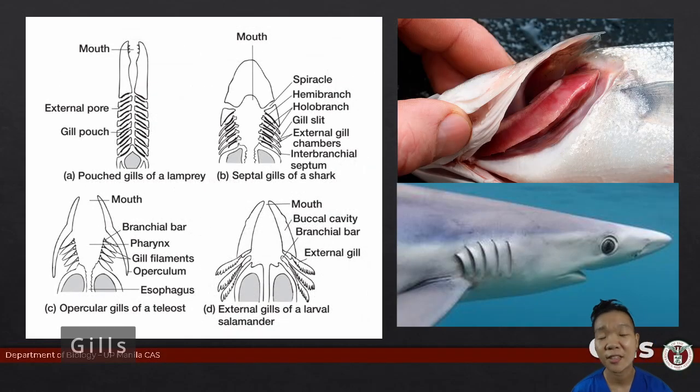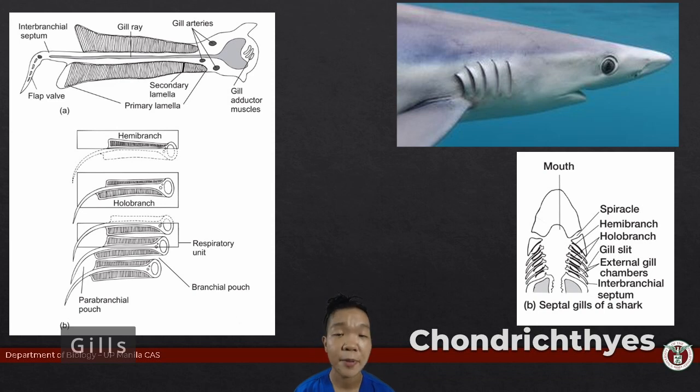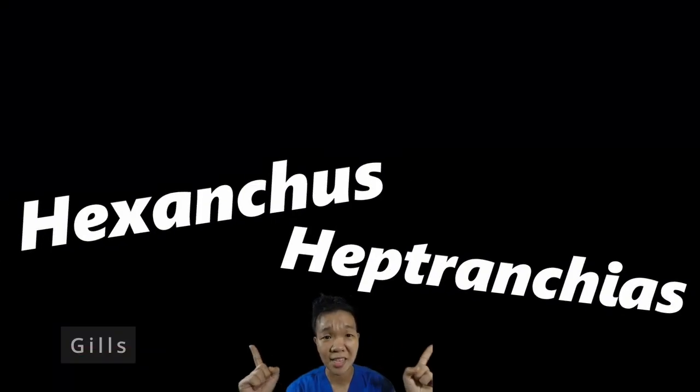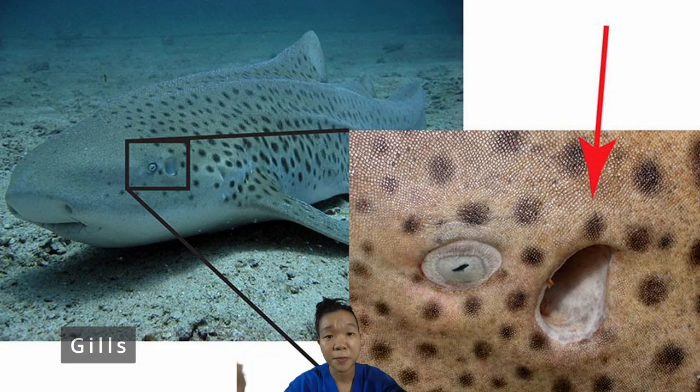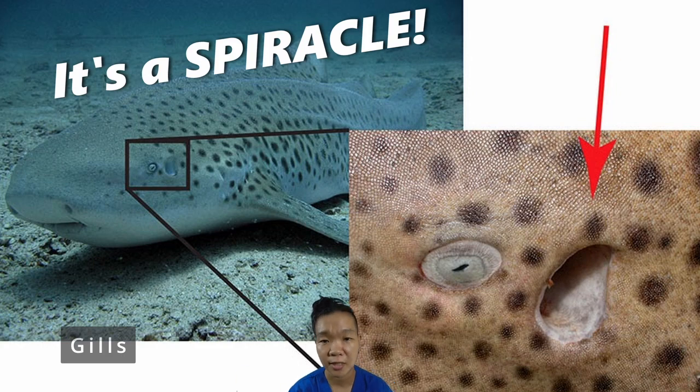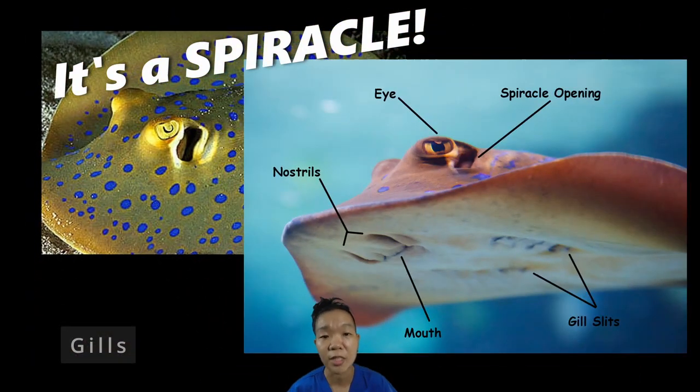With fishes, we see the gills we are most familiar with — basically flaps of highly vascularized tissue in direct contact with the water. Cartilaginous fishes typically have five pairs of gill slits, with the exception of a few species whose names literally mean six and seven gills respectively. Plus they have a pair of spiracles anterior to these gill slits, which are especially important in skates and rays whose mouths and gills are located ventrally. The spiracles are located dorsally so they can still breathe despite being buried in the sand.